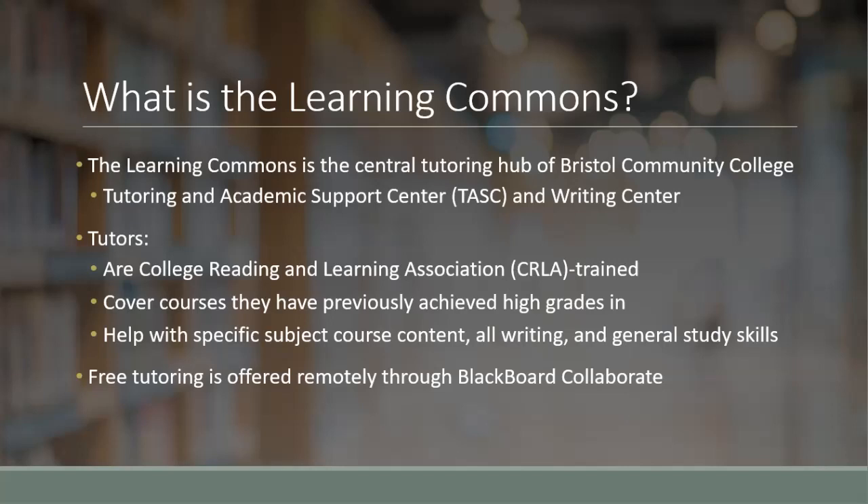Tutoring is a completely free service for those in the Bristol community and would normally be held in the tutoring center found on each of the four campuses. At this time, tutoring is only being offered remotely through Blackboard Collaborate. Blackboard Collaborate is a virtual classroom that allows you to talk with tutors through video and audio, as well as share your assignments on screen. We'll touch on using Collaborate for appointments later on.